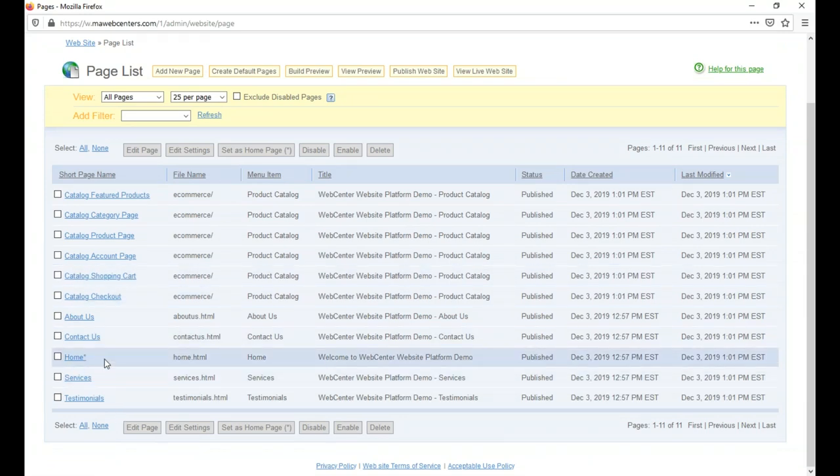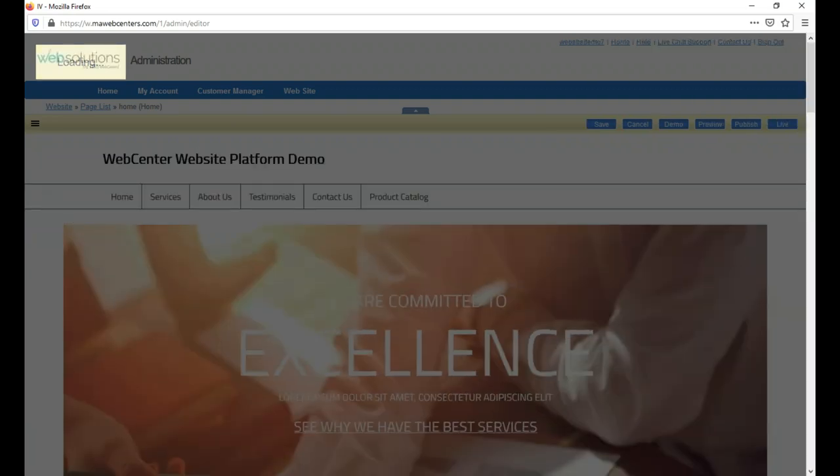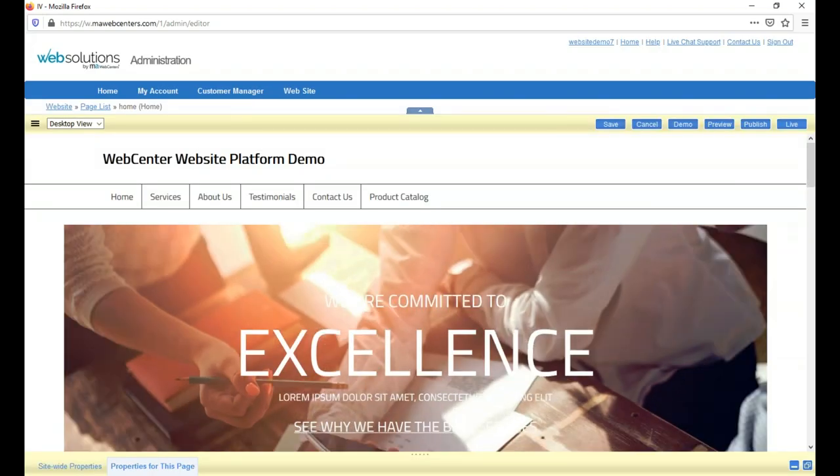Regardless of how you start, we provide unlimited space for the website, so you can add as many pages and as much content as you like. For the demo I'll click on the Home tab, which will pull up the same sample page we were looking at — except now it's in an editable, customizable format so you can edit or change anything right from here.